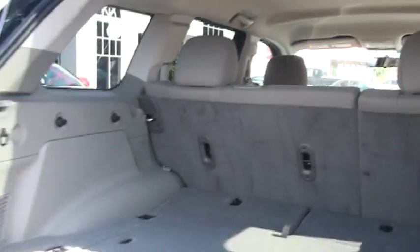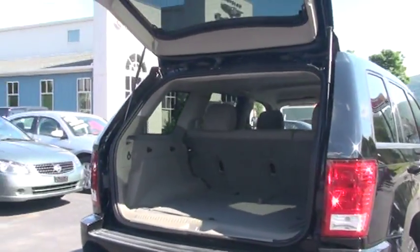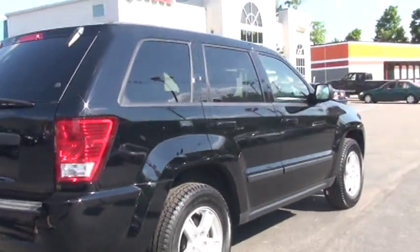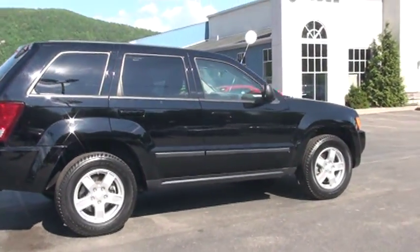As we continue around, I want to let you know it does have electronic stability and remote keyless entry. It's in beautiful condition — please make sure you're getting a good look at that exterior. It is sweet looking. It looks like it was garage kept.